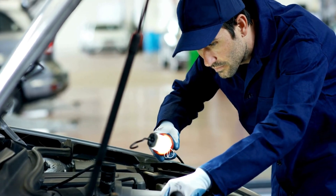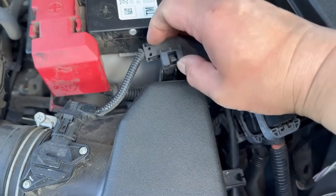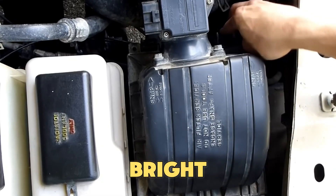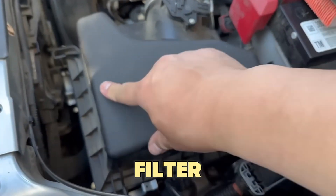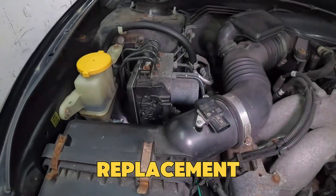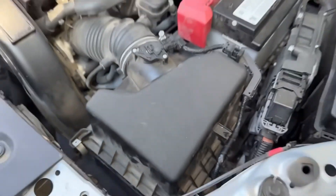The correct way to check an air filter without removing it — here's a mechanic's trick. Don't touch your air filter unless necessary, because constantly taking it out and putting it back in can damage the seals and let dirt in. Instead, use a bright flashlight and shine it from behind the filter. If you can see a faint light glowing through the pleats, the filter's still fine. But if no light passes through and it looks dark, it's time for a replacement. This method is quick, accurate, and keeps your filter safe from unnecessary handling.